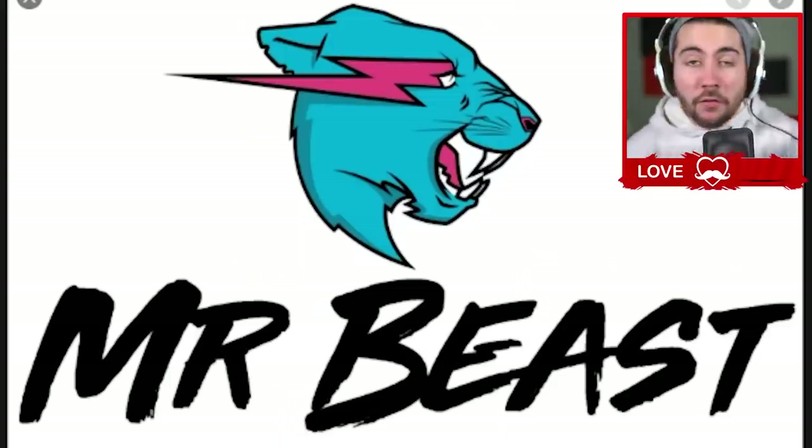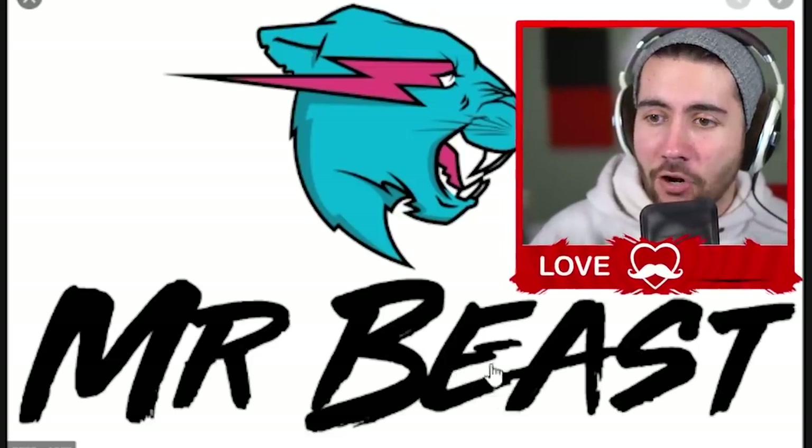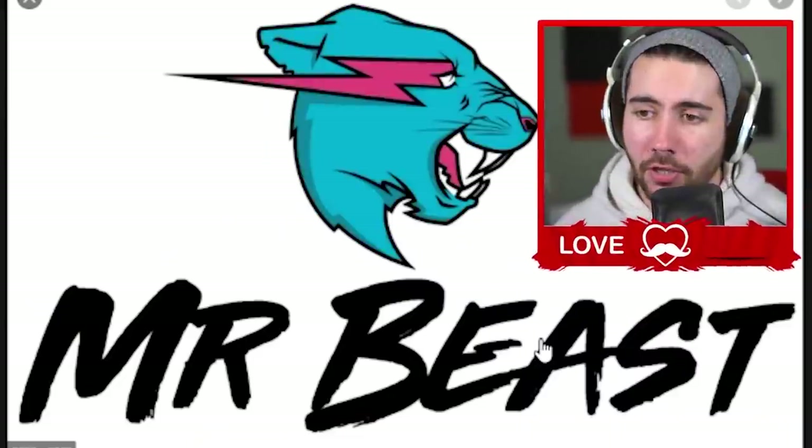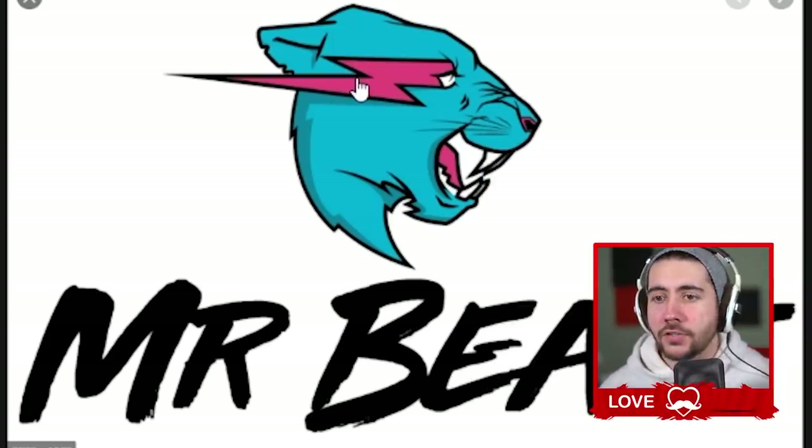If you're waiting to see the Mr. Beast logo that I clickbaited with in the thumbnail — I did a little research. In the Mr. Beast logo, there's a lightning bolt on the 'beast' and a lightning bolt on the 'e.' I don't actually know if that means anything — it's the only thing I could see after looking at it for a long time. If there's a secret meaning, drop a comment and tell me. Thanks for watching, don't forget to subscribe!